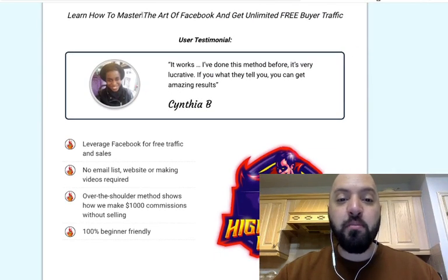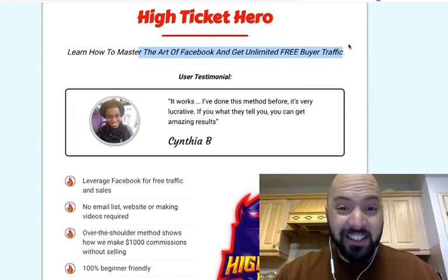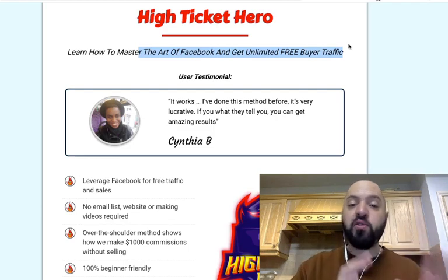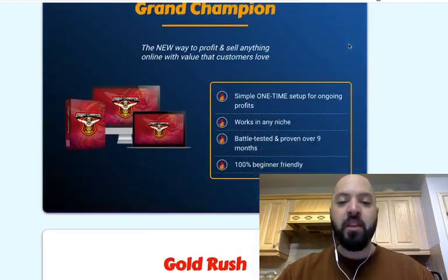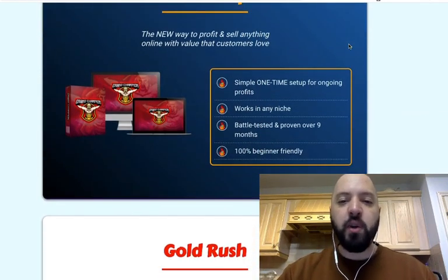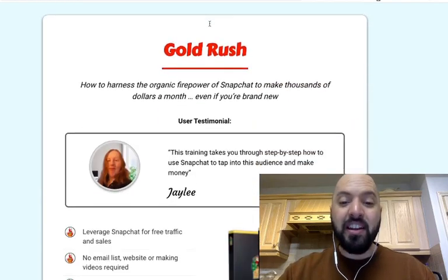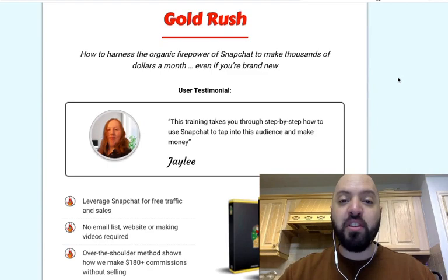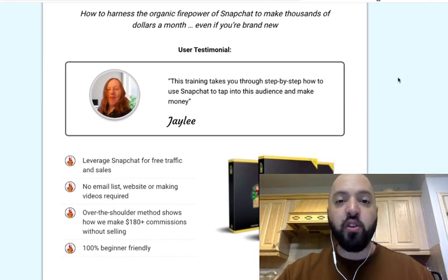High Ticket Hero — learn how to master the art of Facebook and get unlimited free buyer traffic to make high ticket sales. This is going to show you how you can make $1,000, $2,000, $3,000 sales using Facebook and free traffic. Grand Champion — a new way to profit and sell anything online with value that customers love. Gold Rush — another of mine where I teach you how to make four to five figures a month using Snapchat. You don't hear people talk about Snapchat, which means it's a great opportunity for you.